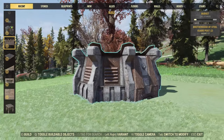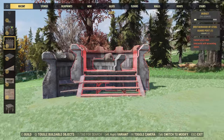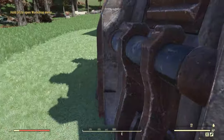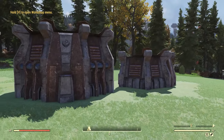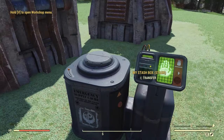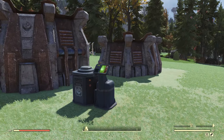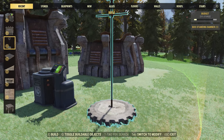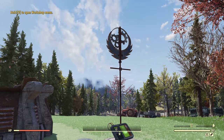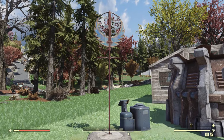Starting off with the older stuff first, you will get the Brotherhood of Steel guard posts — we have this one here, and there's also one with stairs. These came out a few months ago, but I think they do look pretty nice. You will also get this Brotherhood of Steel high tech stash box, which has a pretty cool animation. And lastly, you will also get the Brotherhood Standing Banner, which I'm pretty sure was an old reward for the Cleaning Up Fort Atlas event. Still, it is a pretty nice item.